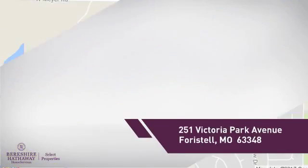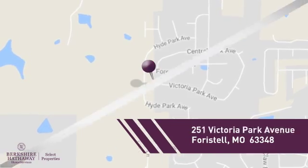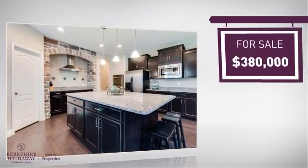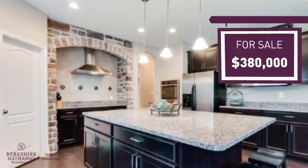It's located in this area. Currently listed at just over $375,000, it provides a strong value and a great location.